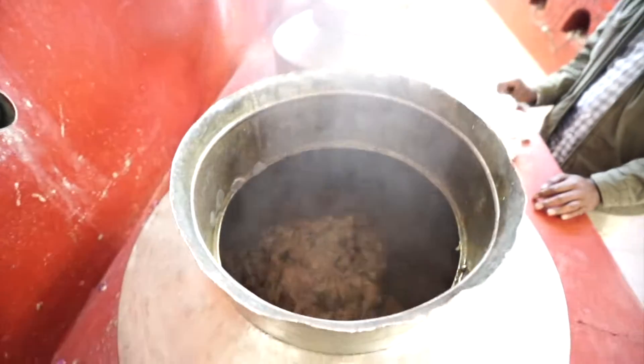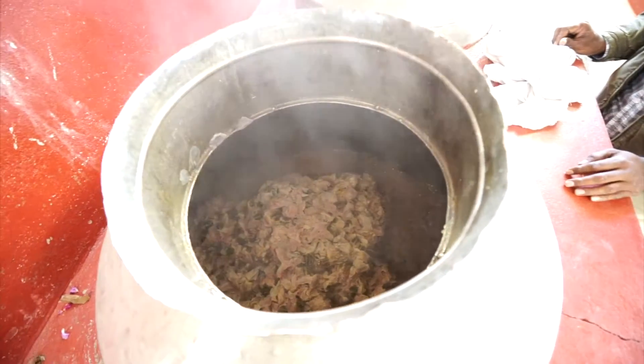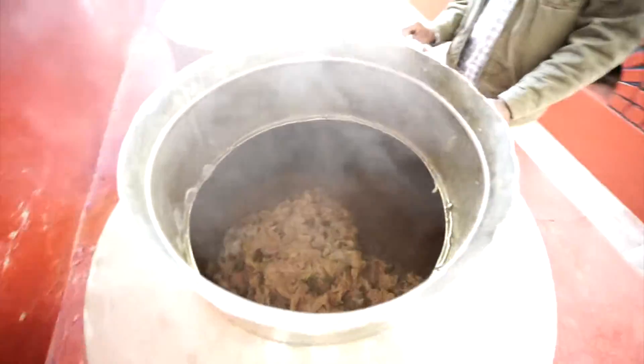That's kind of what 20,000 flowers look like — my lens is fogged up, but that's an incredible amount of flowers. Look at that. Wow. It's an entire vat full.